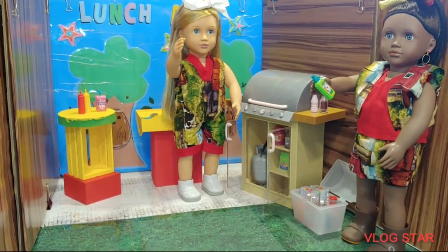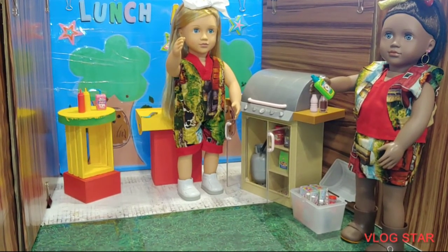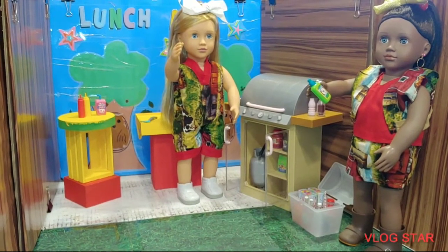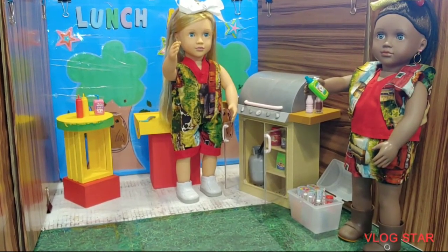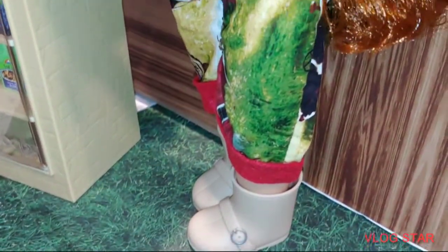Caitlyn is holding a bottle of bug spray. Let me tell you, when you go camping, whether you're grilling, sleeping over, or you're just there for a couple of hours, you need your bug spray. The bug spray, you guys. And again, all those contents — the bug spray, the food — are R-Generation content and you can find these contents at Target.